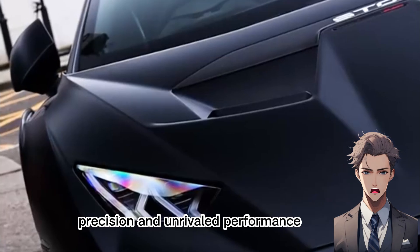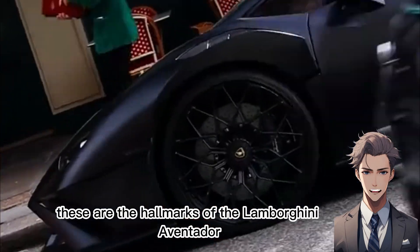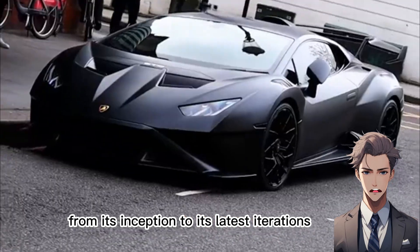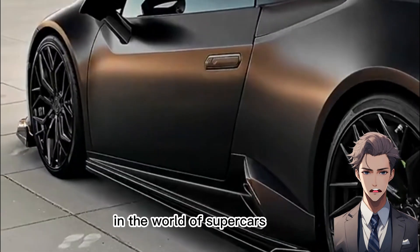Innovation, precision, and unrivaled performance — these are the hallmarks of the Lamborghini Aventador. From its inception to its latest iterations, it continues to redefine what's possible in the world of supercars.